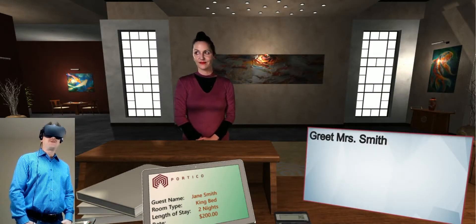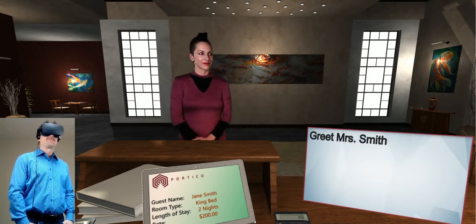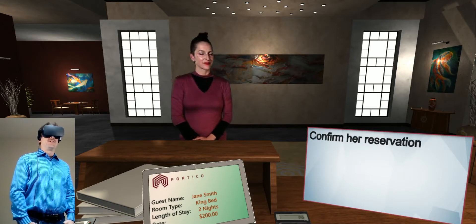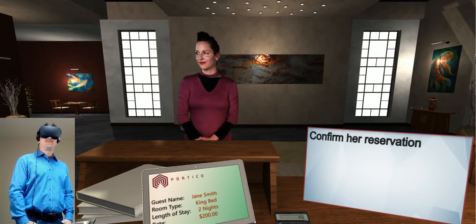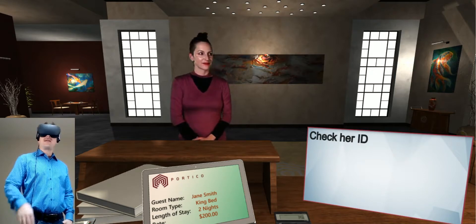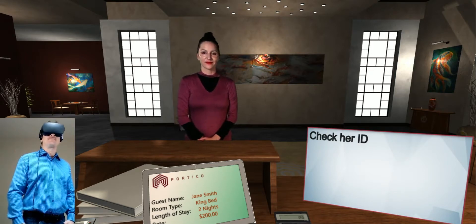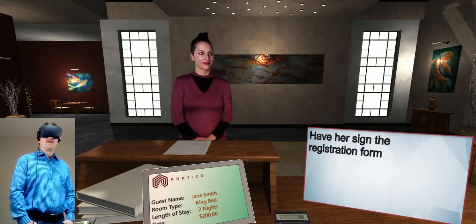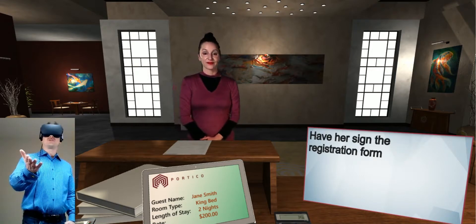Hello, Mrs. Smith, how are you today? I am really looking forward to this weekend. Wonderful. I've got you staying here for two nights in a king bed, is that correct? That's correct. Great. Can I please see some form of ID? Here you go. Thank you. I'm also going to need you to sign this registration form, please.